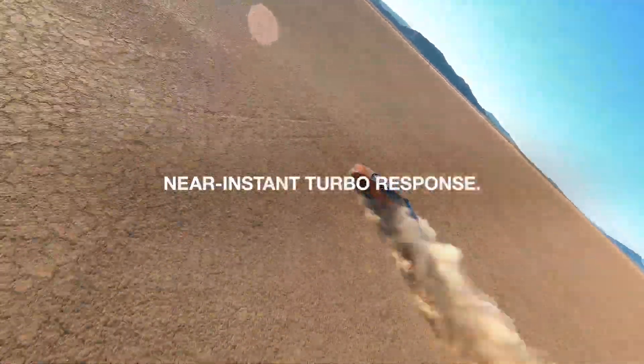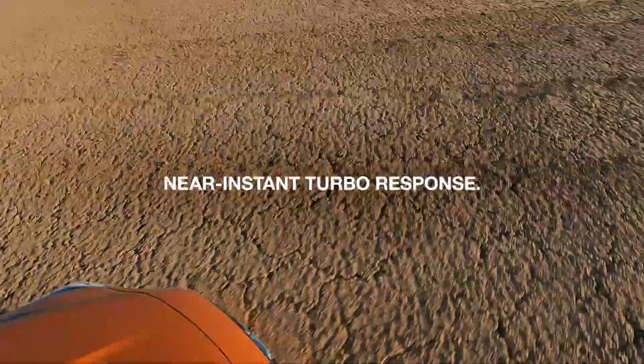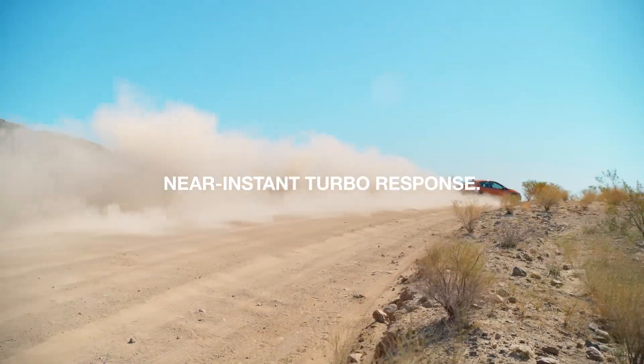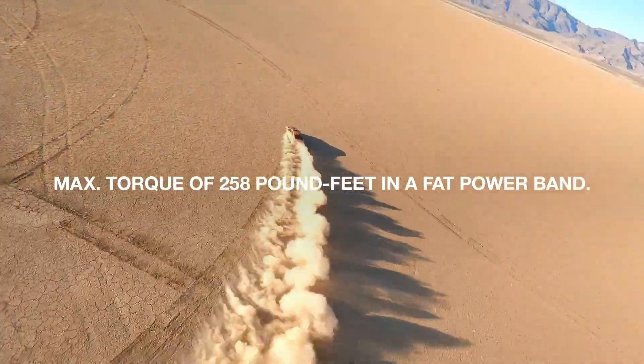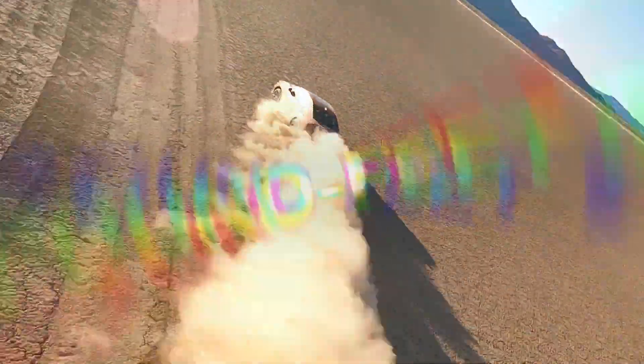A new electronic wastegate delivers a near-instant flow of power and torque. Maximum torque hits all the sweet spots in a fat power band.